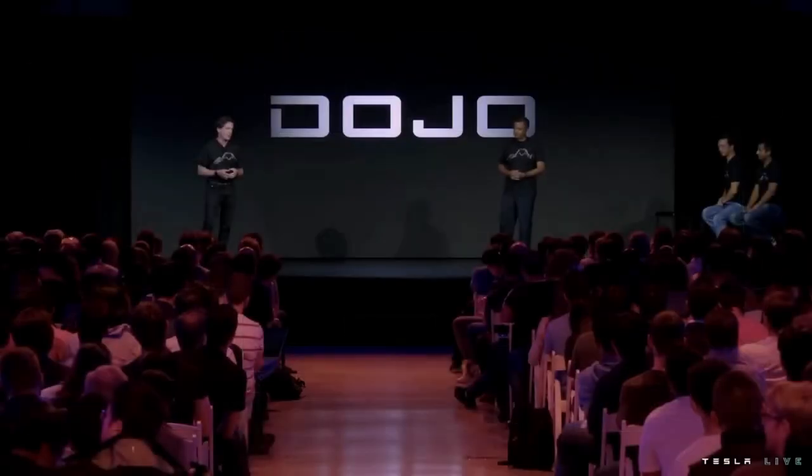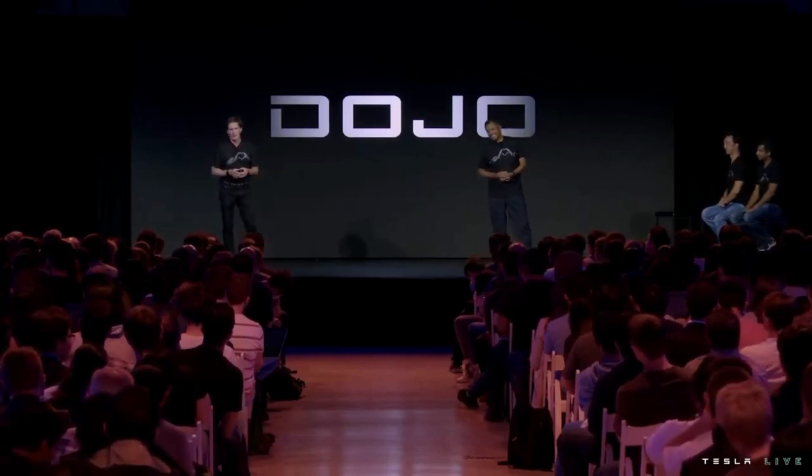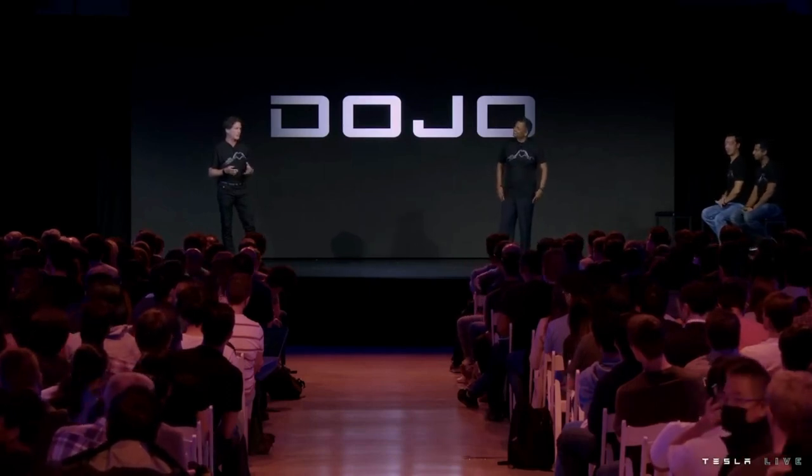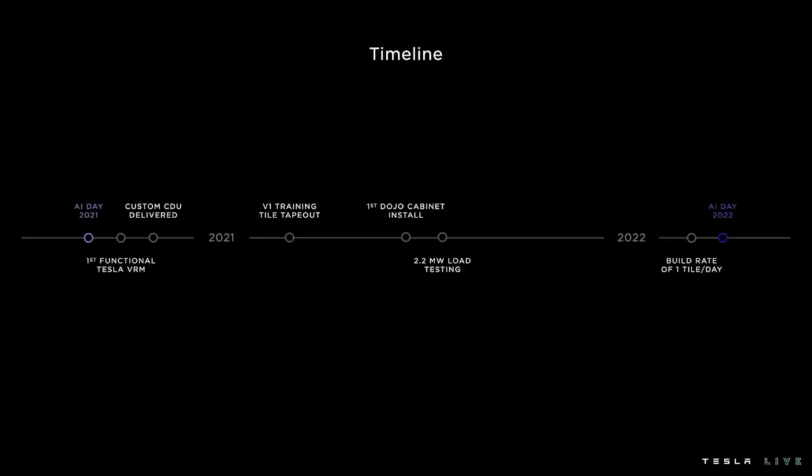I'm frequently asked: why is a car company building a supercomputer for training? And this question fundamentally misunderstands the nature of Tesla. At its heart, Tesla is a hardcore technology company. Tonight we're going to talk about Dojo and give you an update on what we've been able to do over the last year. Last year we showcased our first functional training tile, and at that time we already had workloads running on it. Since then, the team has been working hard to deploy this at scale.